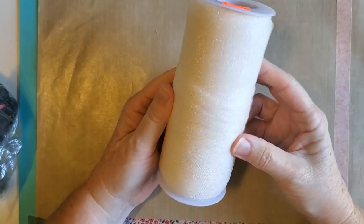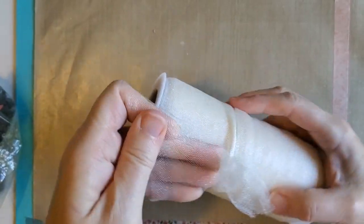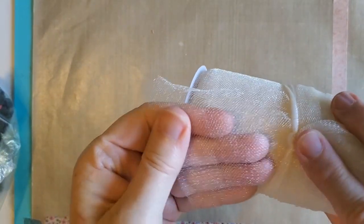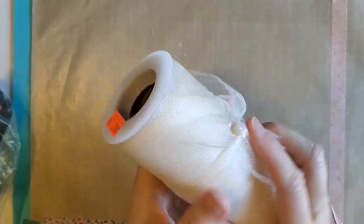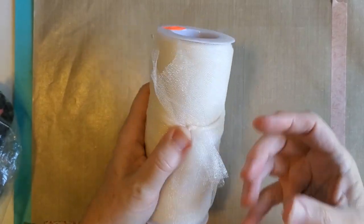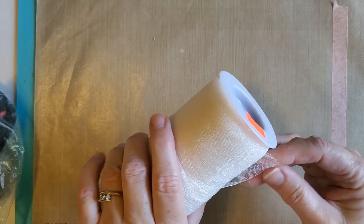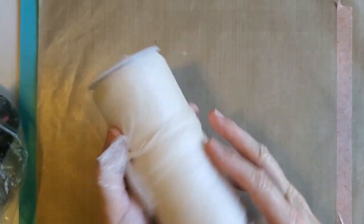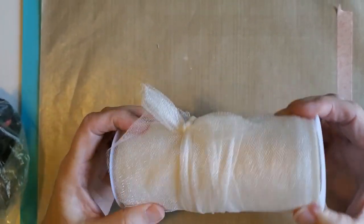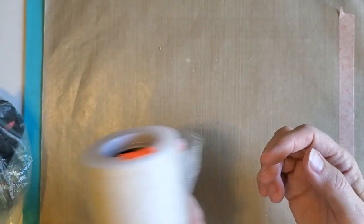I have this roll of tulle and it's very thin — I don't know if you can really tell how thin it really is. But I like to use this on clusters, just to put a little piece of it underneath the cluster. Because it's thin it doesn't make the cluster too bulky. And it's a big roll of it so I'm going to have this like forever — it was only 50 cents.